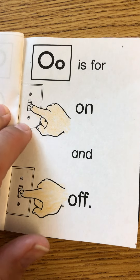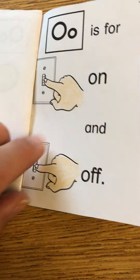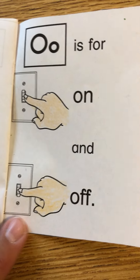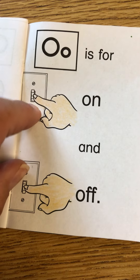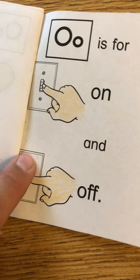O is for on and off. Just like a lot of my friends like to play with the light switch in the classroom — on and off. The end.